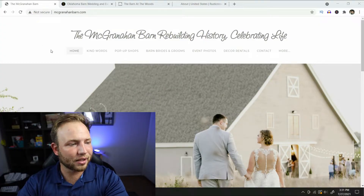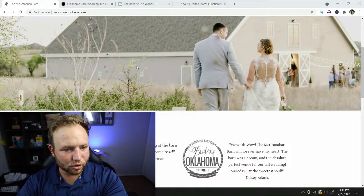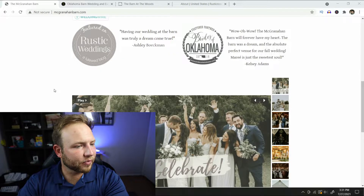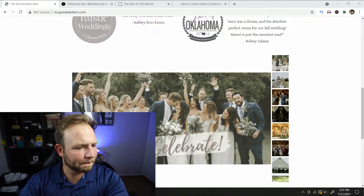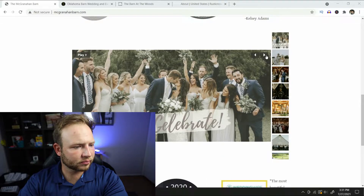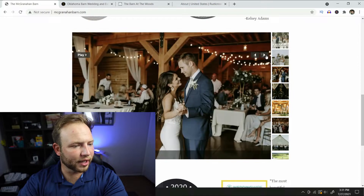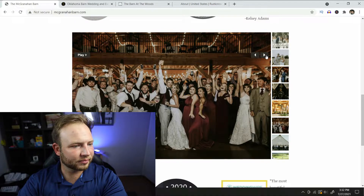The first place we're looking at is gonna be the McGronahan Barn. This barn automatically from the webpage is gorgeous — I'm just staring at it and it's already beautiful. Looks like they have some really nice things said about them in their blogs, and Brides of Oklahoma have had them featured, which is really cool. Off the bat I can see they have some extra seating upstairs on a loft, which is always nice.